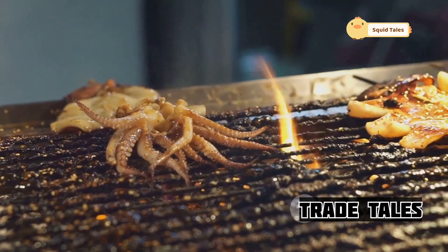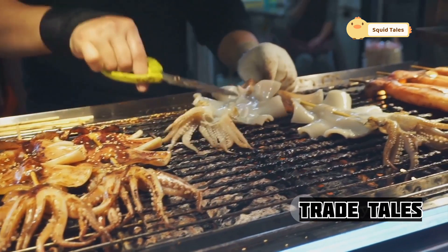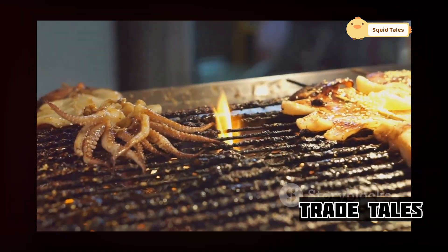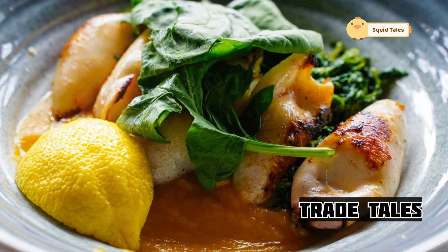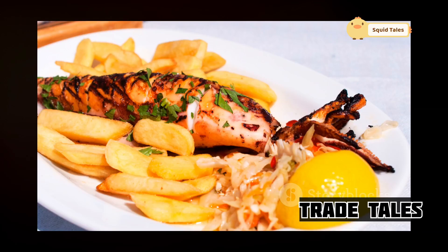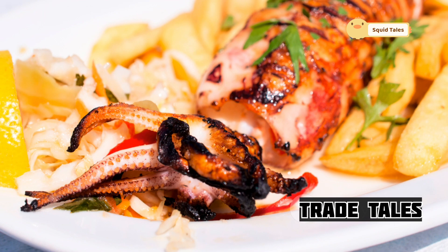The flames licking the squid add a touch of drama, making it as visually appealing as it is delicious, while the inside remains tender and juicy. The contrast between the crispy exterior and the soft, succulent interior is what makes ikameshi so special. Each piece is a testament to the chef's expertise, ensuring the squid is cooked just right — neither too tough nor too soft. Served with a squeeze of lemon, ikameshi embodies the perfect balance of sweet, savory, and smoky flavors.